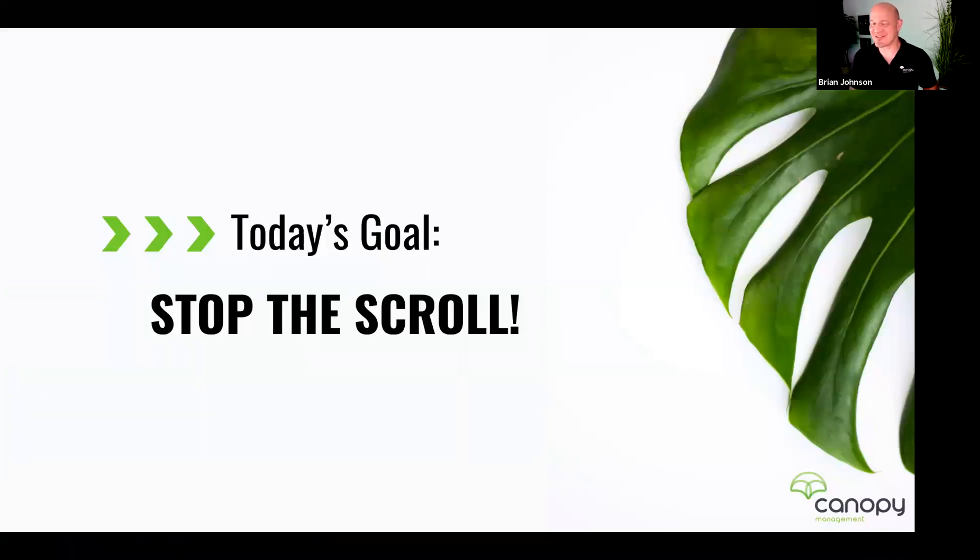The goal of today is to stop the scroll. We want to use every tool we have to get that shopper to stop, pick your product out of thousands of other options, and give it a second look. A lot of shoppers on Amazon have been trained — whether on mobile thumbing through or using a mouse pad — to just scroll through listings. When all the listings look alike, shoppers very easily skip over them, doing a quick scan.